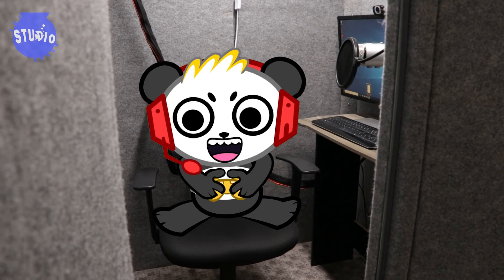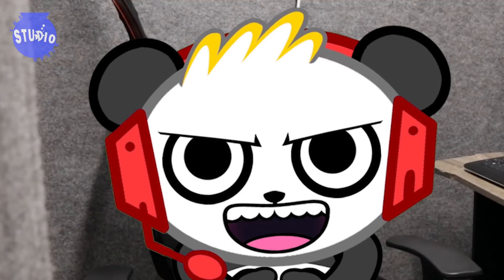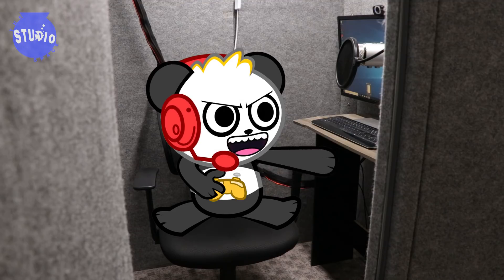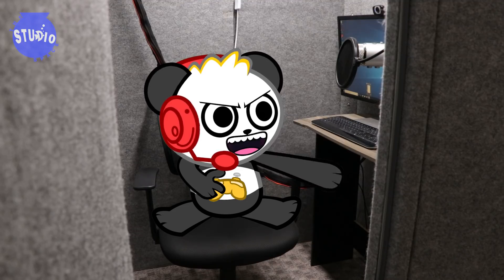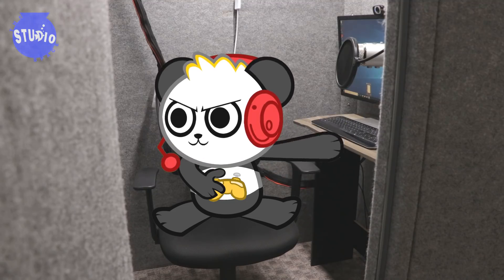Now let's check out the time that we celebrated Amanda Panda's birthday in the office. She's not actually a panda — it's just her nickname. And fade away. Do we have a fade effect? Yeah, fade.